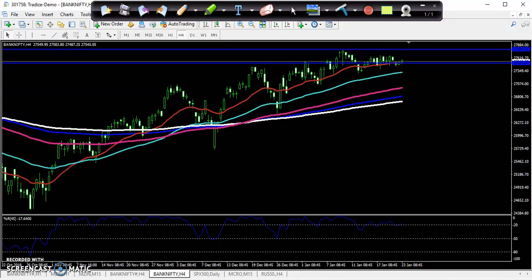Hello traders, welcome to Allies Blue. This is Deepan Gogoi, and in this video I'll discuss Bank Nifty — the entry and exit points in Bank Nifty today. So this is the Bank Nifty daily chart.